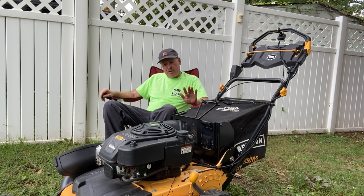It doesn't come with the bagger — I had to get that separately. The bagger was $200, so for the mower and the bagger combined it was a thousand dollars.